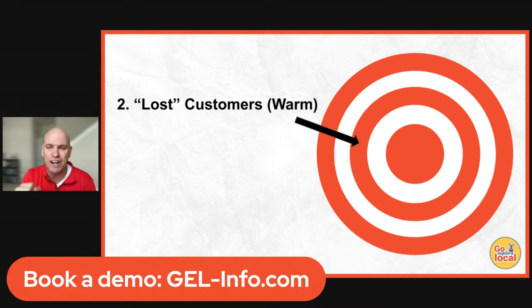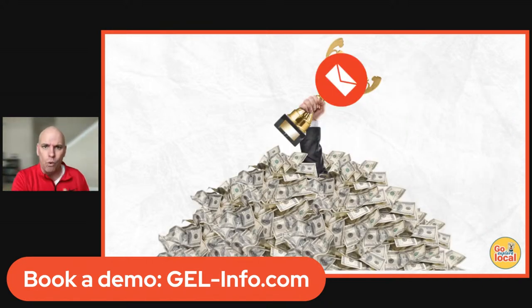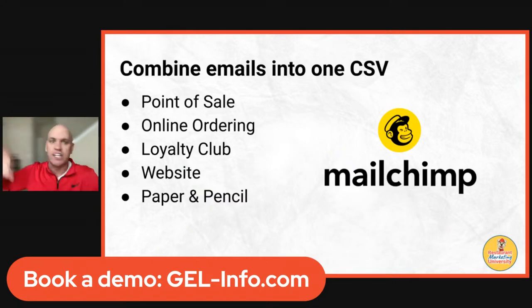What about lost customers — people not in the restaurant or who haven't been in a while? We call those a warm audience. Most restaurant owners are sitting on a gold mine of emails and don't know what to do with them. Think about all the emails you have — in your point of sale, online ordering, an old loyalty club, your website where people signed up for a newsletter.